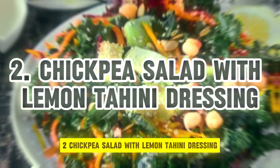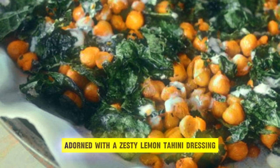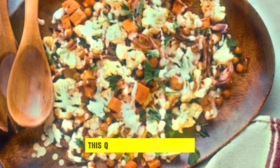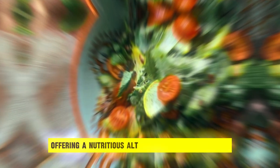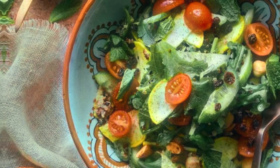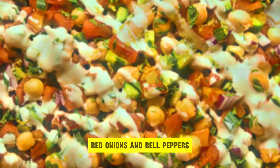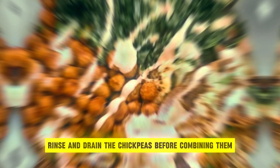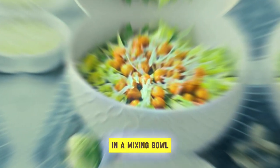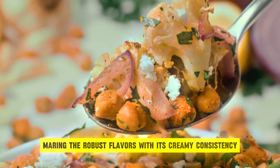2. Chickpea Salad with Lemon Tahini Dressing. Embark on a culinary journey with a vibrant chickpea salad adorned with a zesty lemon tahini dressing — a symphony of flavors and textures in every bite. This quick vegan snack recipe is a celebration of freshness and wholesomeness, offering a nutritious alternative for any occasion. Begin by assembling an array of crisp vegetables — cucumbers, tomatoes, red onions, and bell peppers — alongside a can of wholesome chickpeas. Rinse and drain the chickpeas before combining them with the colorful medley of vegetables in a mixing bowl. The lemon tahini dressing serves as the crowning glory, marrying the robust flavors with its creamy consistency.